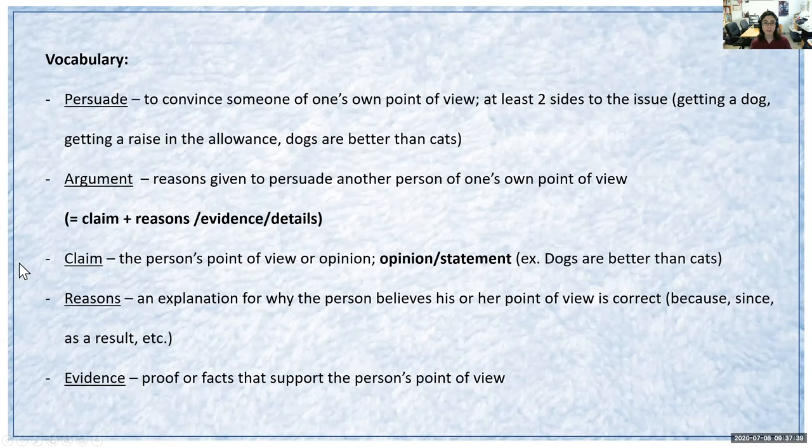A 'claim' is the person's point of view or opinion — it's kind of like a statement. For example, 'dogs are better than cats' could be one person's claim, while another person can claim 'cats are better than dogs.' So there are different perspectives and different opinions. Another vocabulary word is 'reasons,' which are an explanation for why the person believes his or her own point of view is correct. These can use keywords such as 'because,' 'since,' 'as a result,' and other words too.